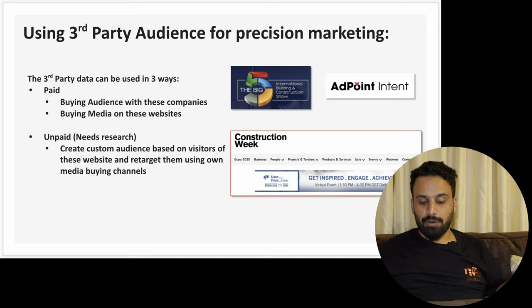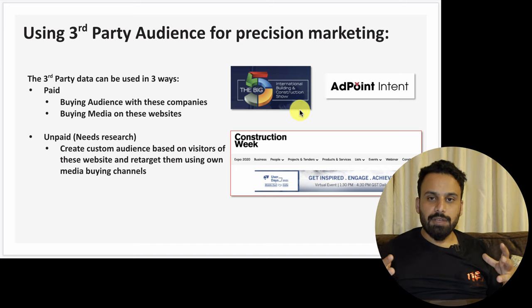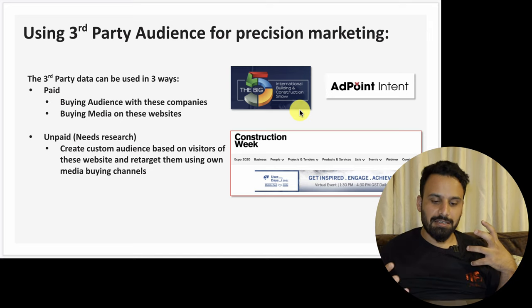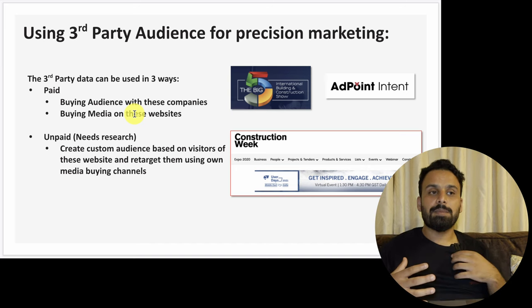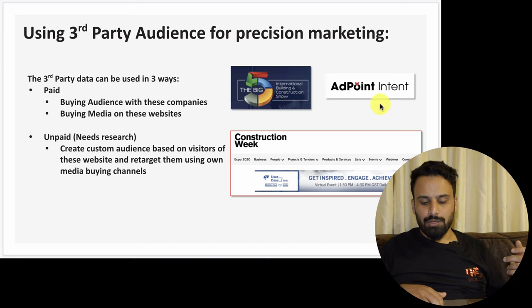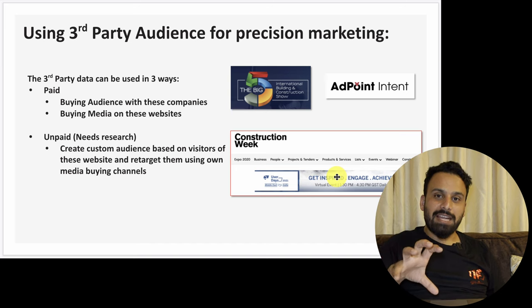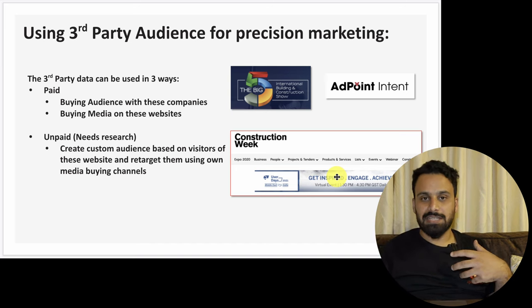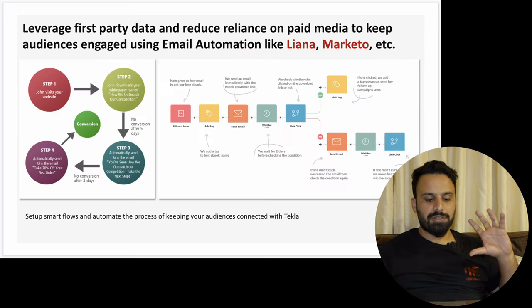We can also use third-party audience data for precision marketing. For example, AdPoint and DMG Events hosts 'The Big 5' — a major construction industry event where all companies present their construction tools and software. The people who attend are from the construction and design industries, and these companies sell attendee data that you can use to target campaigns. We can also target 'Construction Week' magazine — create a display campaign targeting only Construction Week and similar websites, because anyone visiting them is part of our audience.